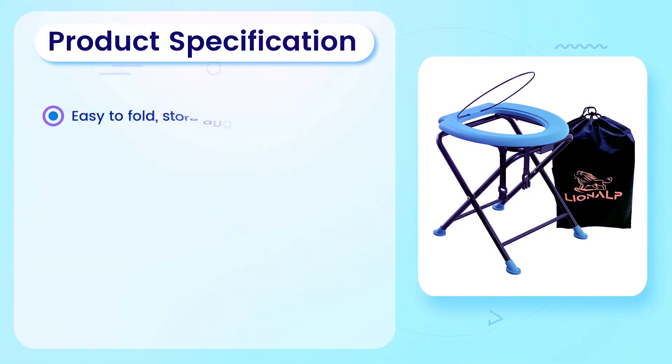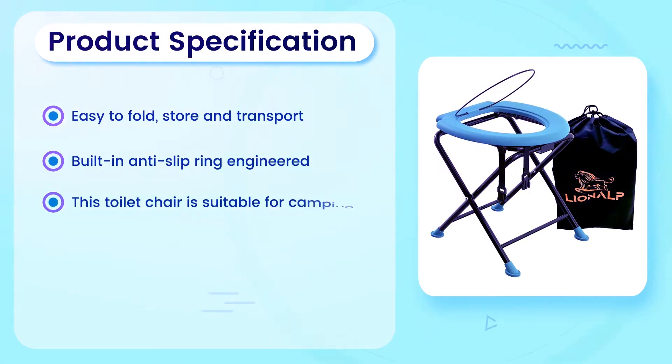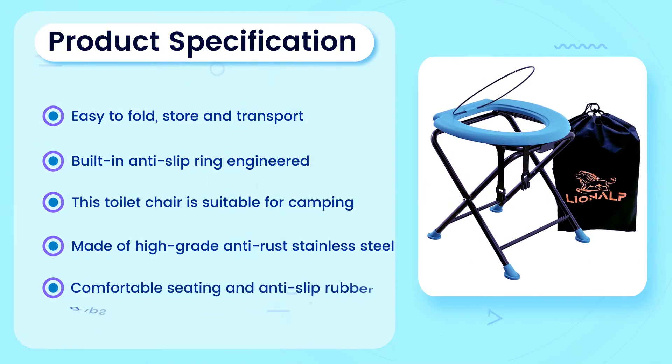Product Specification: Easy to fold, store and transport. Built-in anti-slip ring engineered. This toilet chair is suitable for camping. Made of high grade anti-rust stainless steel. Comfortable seating and anti-slip rubber grips.